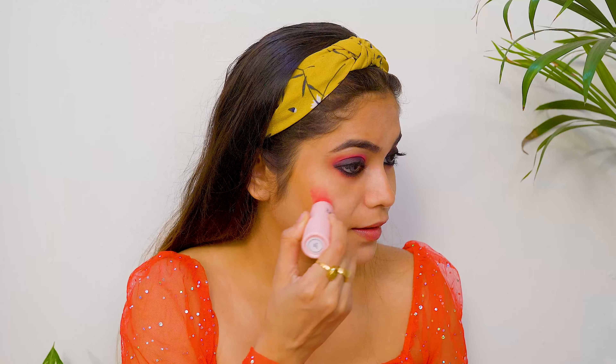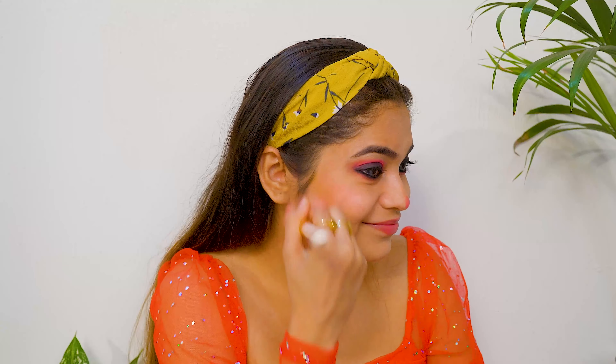I will apply the brow gel in this way. Now you can see how good it looks. Next I will use Blue Heaven Erase & Enhance Full Coverage Concealer Pen.